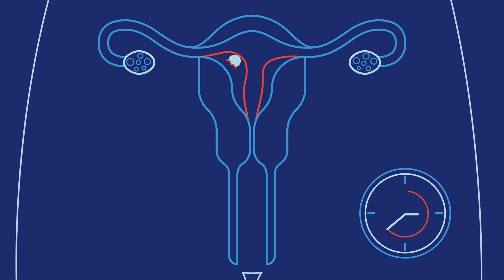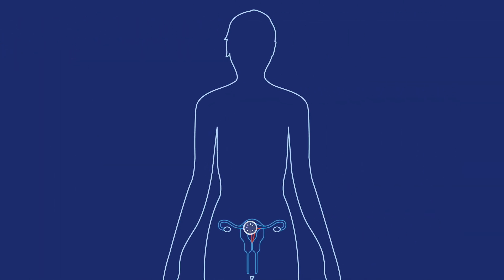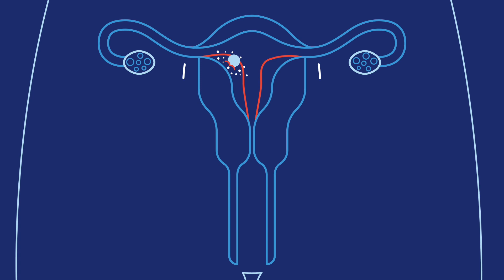It usually takes around 3 to 4 days to finish implanting. Up to half of all fertilized eggs naturally don't implant — they pass out of the body during menstruation. When the ball of cells implants into the uterine lining, the body starts making pregnancy hormones. These hormones keep the uterine lining in place so it can nourish the pregnancy.